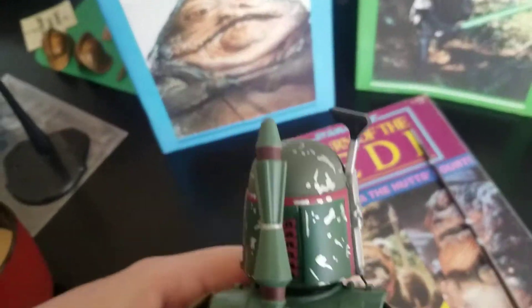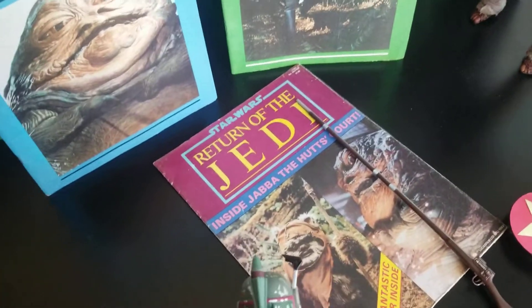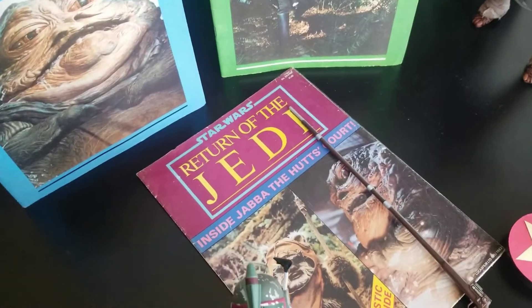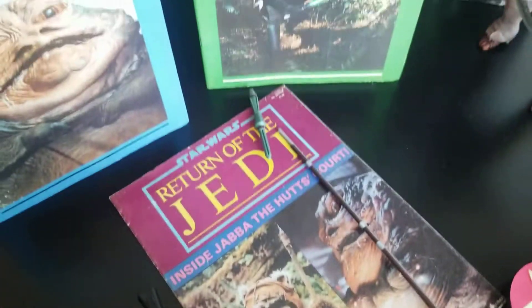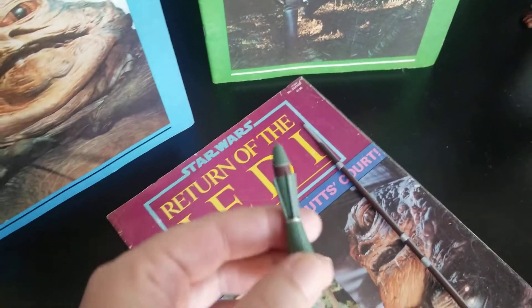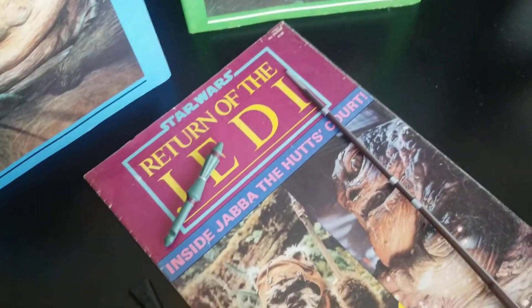It's gonna knock down one of these books — let's do it. Oh, I didn't knock it down. There's the missile, or whatever that is.